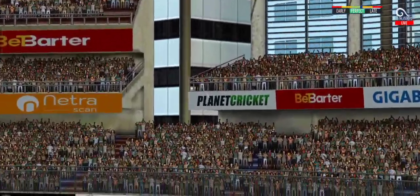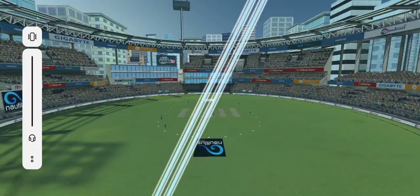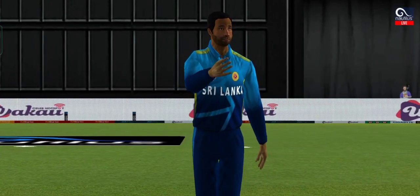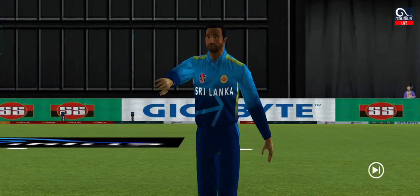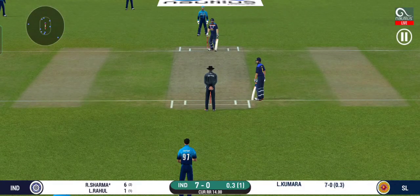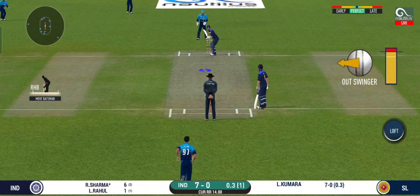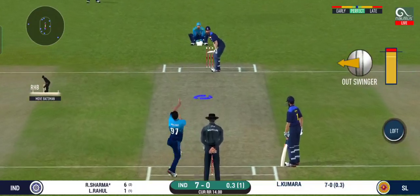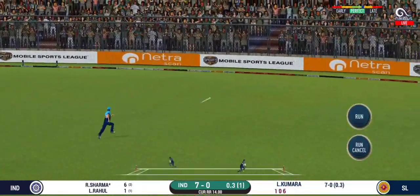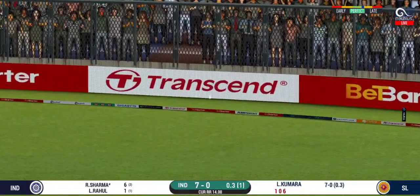He has hammered that and it sails into the crowd for a six! Wonder where the next one is going to fly. That is in the air and in the gap as well — goes for four.